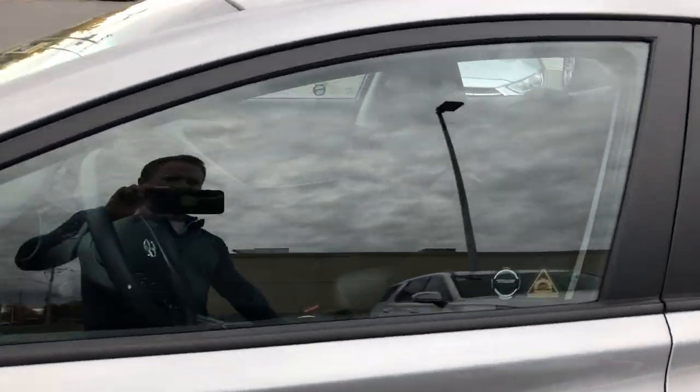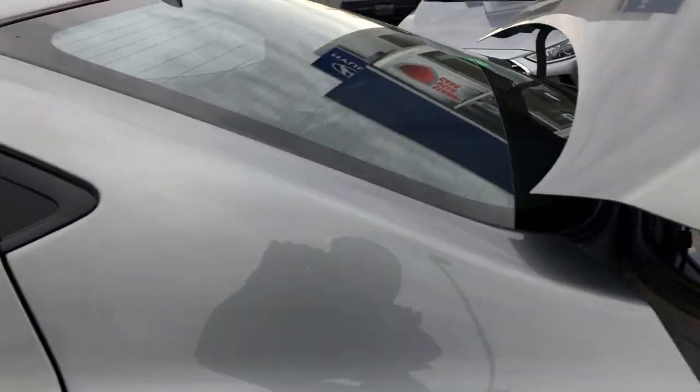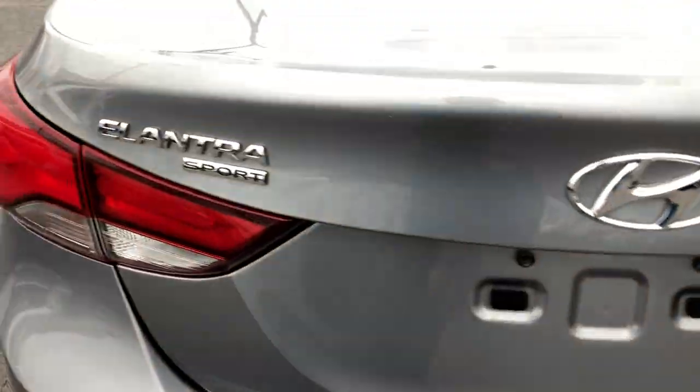I'll have a look at the inside of the vehicle now. Starting in the trunk — all your mats are placed back here so they stay nice and clean. Nice massive trunk, 60-40 split rear seats.